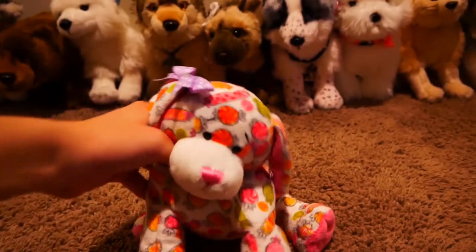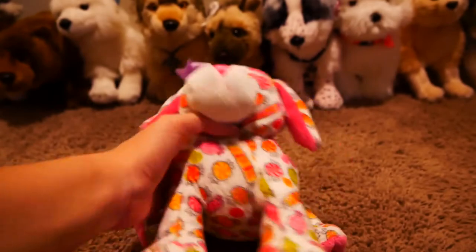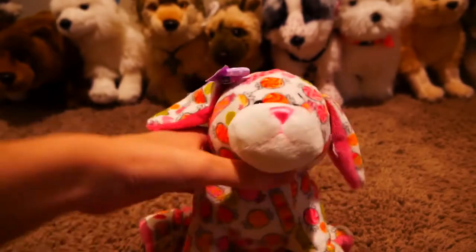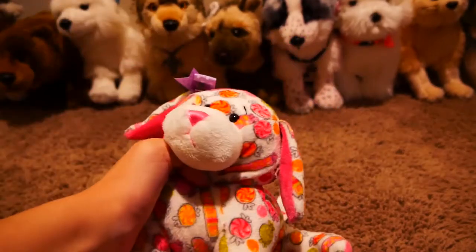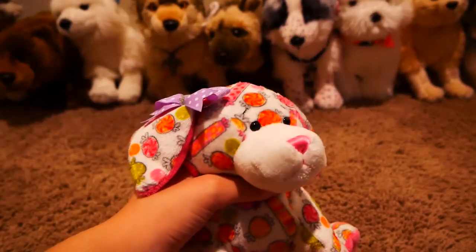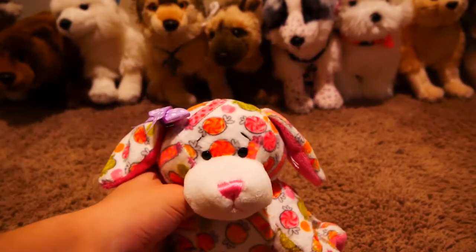Hey guys, it's Silver and welcome back to another video. Today I'm filming my 2020 Webkinz signature collection. I thought it was about time and I was free this evening, so I was like, what the heck. So I'm here with Vanellope, my candy puppy, and this collection is going to be a little different from last year's.